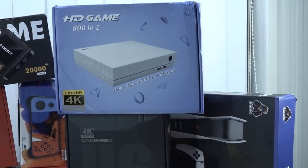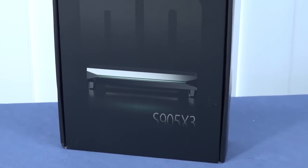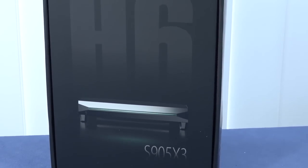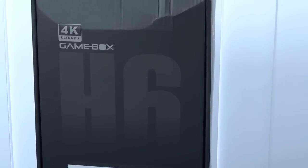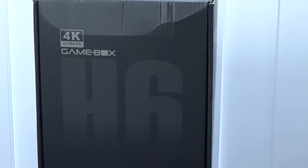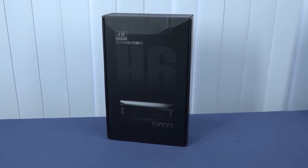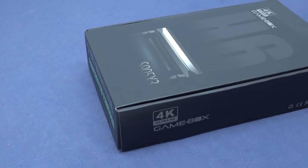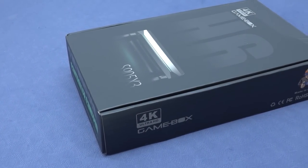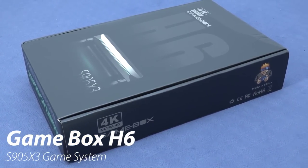The H6 Game Box is a very interesting product. It comes with the S905 X3 chip - one of many we've reviewed - but what I really like is the design, particularly the superb cooling. There's always a problem with how these things look and how you can place them underneath or on top of your monitor. It comes with the S905 X3 and is quite capable. Let's talk about what that means for emulation.